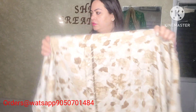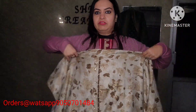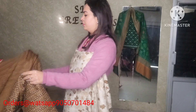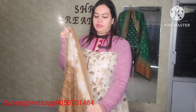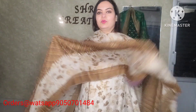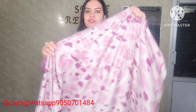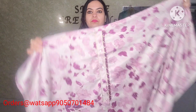Next color is olive brown. All necklines are adjustable. Bottom and shawl available. Four-side lace. 1,100 only with free shipping pan India. Last color is purplish — also 1,100 with free shipping.